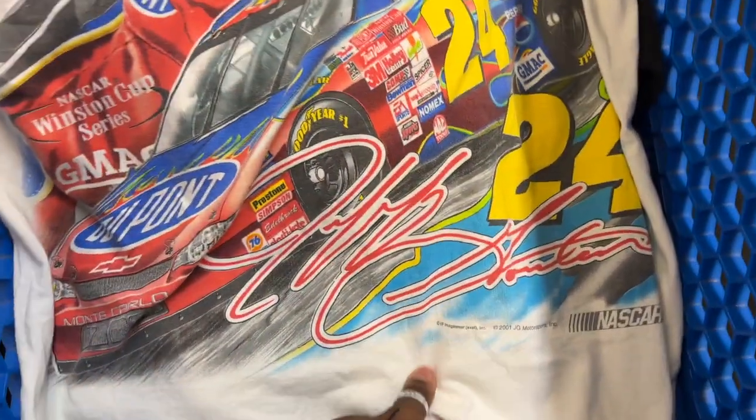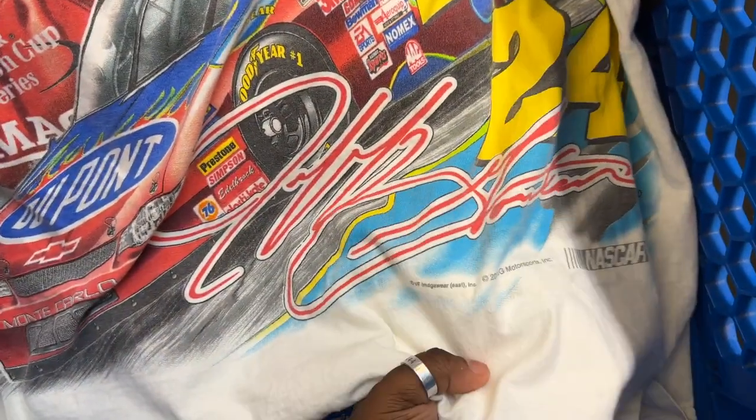I'm currently hyperventilating. Good morning! We are at the Goodwill bins. This is going to be my monthly trip.